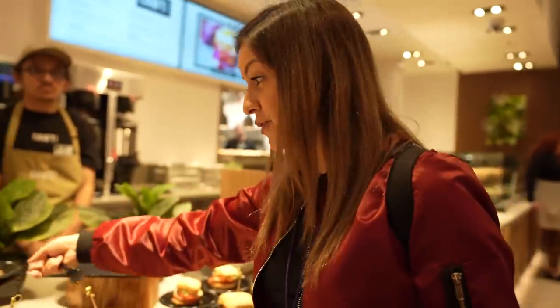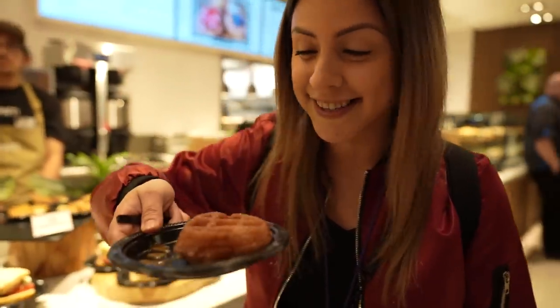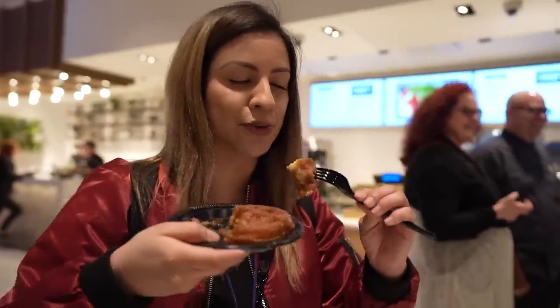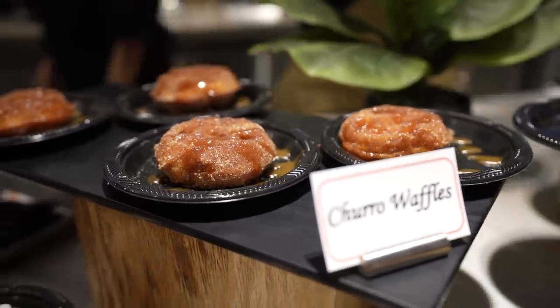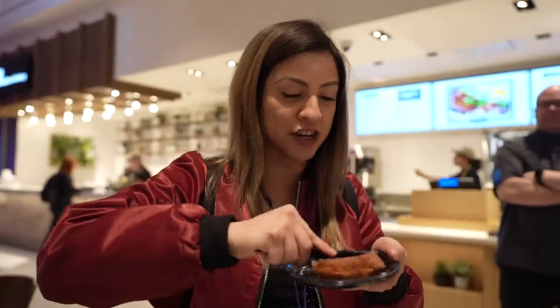So we're going to go from savory to sweet, and I want to show you guys this churro waffle. Look at this, guys — this looks soaked. I think I need a knife for this one. Mmm, this smells so sweet. I think that's like one of the best waffles I've had. This churro waffle is just drenched in this tres leches caramel sauce, and it has so much cinnamon and sugar on top. It kind of gives it a little bit of a crunch when you eat it.